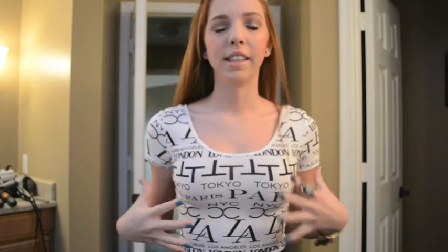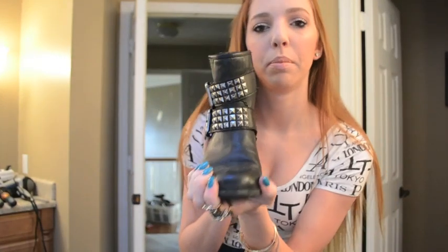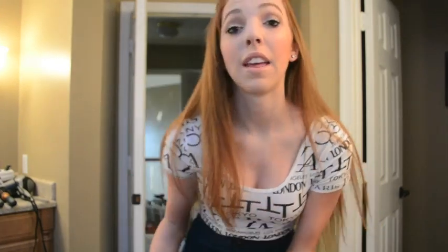My nails are a tealish blue color. My top is a crop top from Forever 21 with all these cities and stuff on it. I'm wearing super high-waisted jeans from PacSun in a regular wash, and just my black studded boots from Target. That is my outfit for today — see you guys tomorrow!